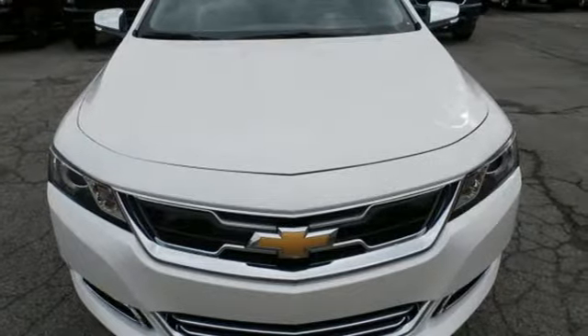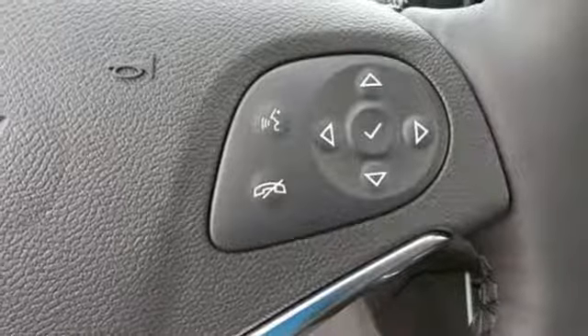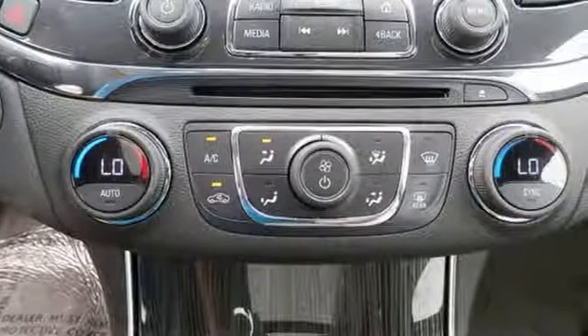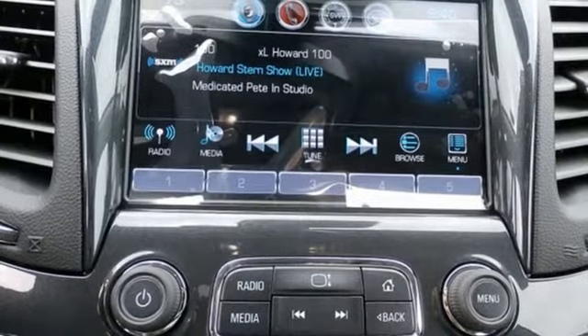A great vehicle is comprised of great features like these: streaming audio, power heated mirrors, dual zone climate control, rear parking sensors, doors and push button start proximity key, heated steering wheel.